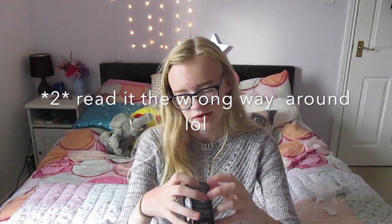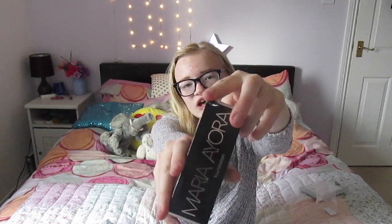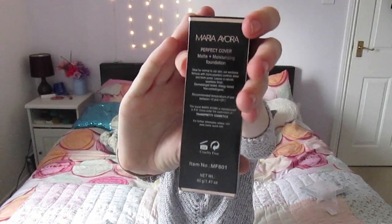Oh my god it's the foundation I ordered! I got it in shade 20. The packaging has this rose gold look. I think the damage is from transport. It's 40 grams. It's called Perfect Cover Matte Plus Moisturising Foundation, ideal for normal to oily skin. The formula with micro powders controls shine and blurs pores, leaves a natural seamless finish. It's manufactured in China and is cruelty-free — it says so right there. 40 grams.